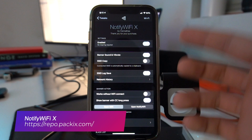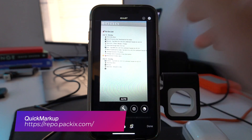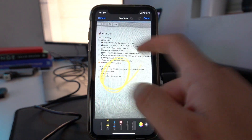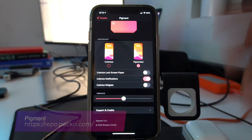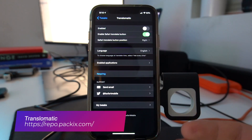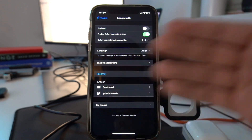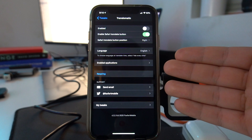Notify Wi-Fi X gives you a notification every time you connect to a new Wi-Fi network. Quick Markup adds a little icon that makes it easier for you to access the markup functionality on your phone. With Pigment, you have the ability to add color to your phone and colorize notifications, widgets, and the lock screen player to match the artwork or icon. Translomatic lets you quickly translate any text — just select the desired text, choose Translomatic from the select menu, and translate it. It has a bunch of language options and it's super simple to use.